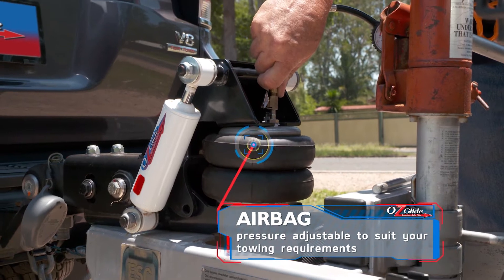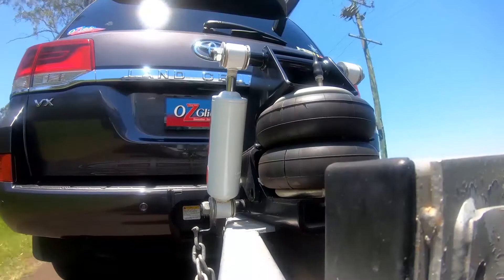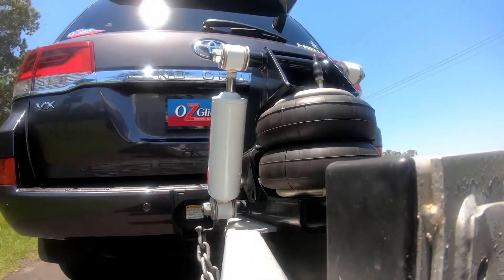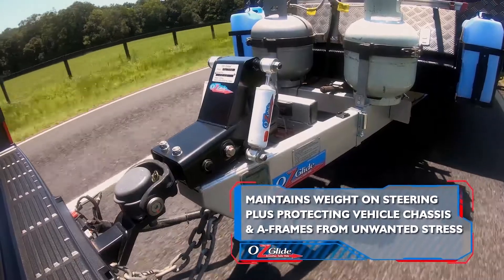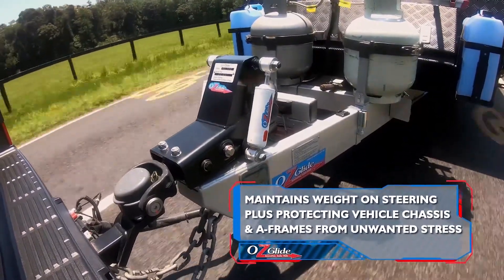Its sole purpose is to enhance safety and comfort to your towing experience by reducing the downward impact on the rear of the tow vehicle, helping to maintain weight on the steering and protecting the vehicle's chassis from unwanted stress, and at the same time reducing the impact on trailer or caravan A-frames and composite bodies.